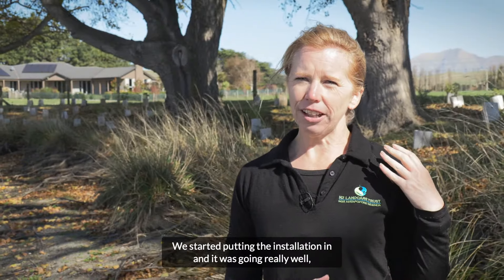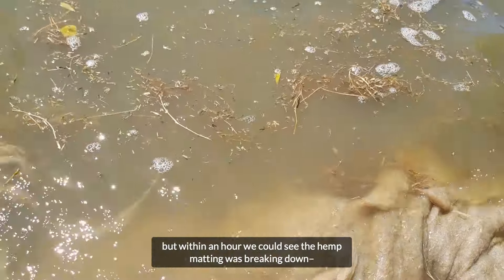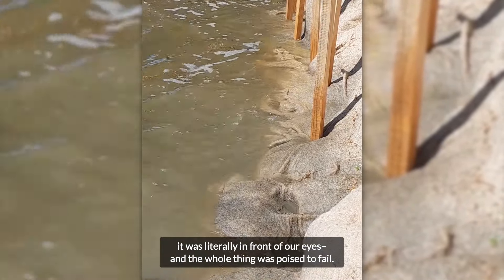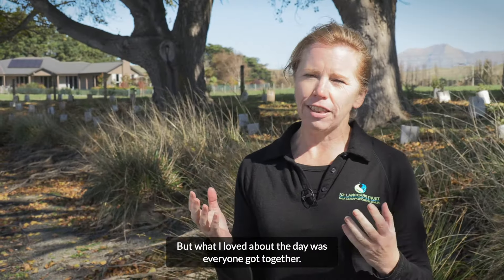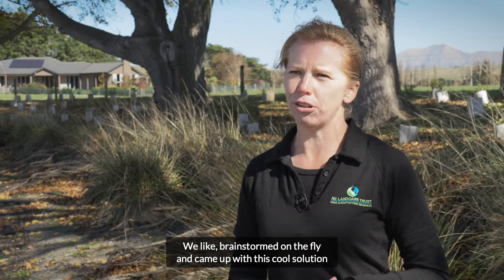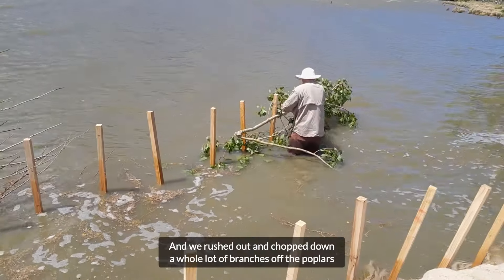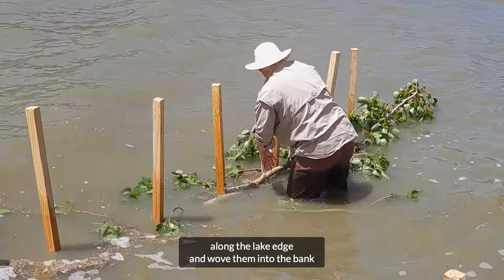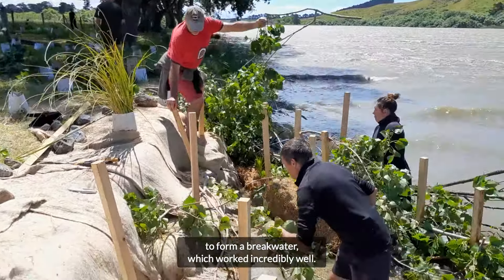We started putting the installation in and it was going really well, but within an hour we could see the hemp matting was breaking down — literally in front of our eyes — and the whole thing was poised to fail. But what I loved about the day was everyone got together, we brainstormed on the fly, and came up with a cool solution of putting in a barrier to break some of that wave erosion. We rushed out and chopped down a whole lot of branches off the poplars along the lake edge and wove them into the bank to form a breakwater, which worked incredibly well.